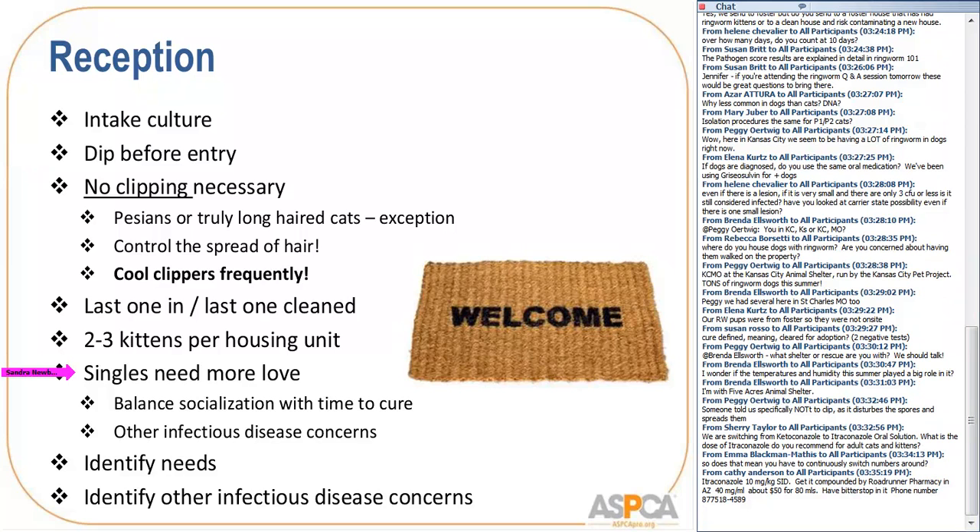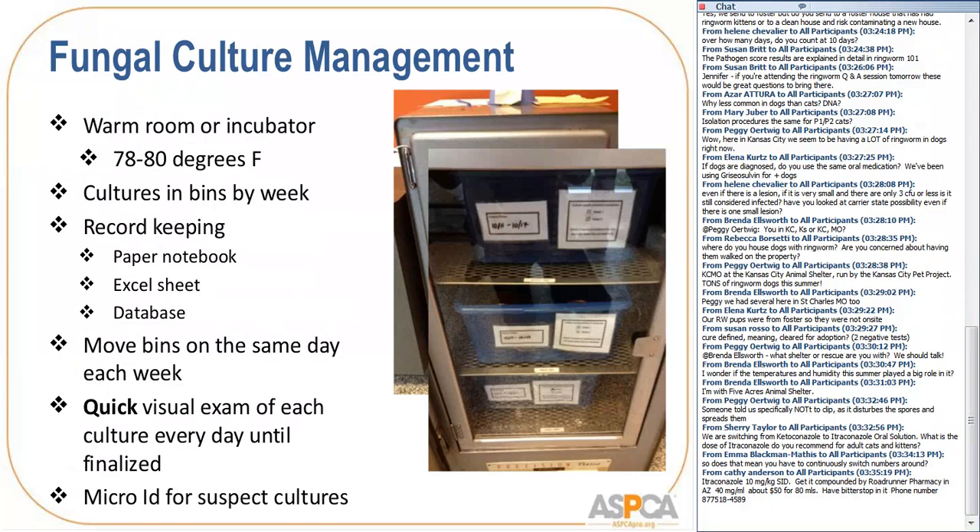Regarding drug doses posted in the chat — those should come from veterinarians. One important note: compounded itraconazole does not work as well as brand-name itraconazole. We've seen shelters with puzzling treatment results switch to the brand-name product and see dramatically improved outcomes. So if you're using itraconazole, strongly look into using the brand-name formulation.